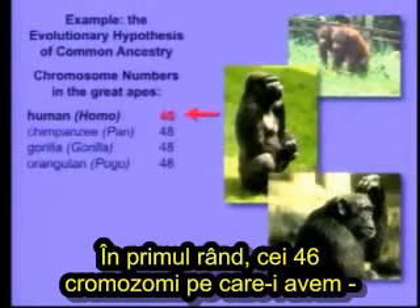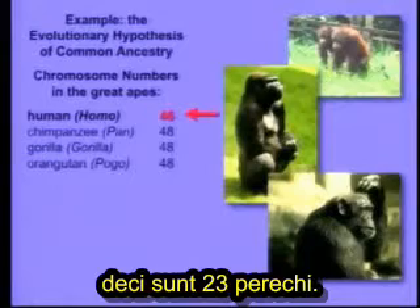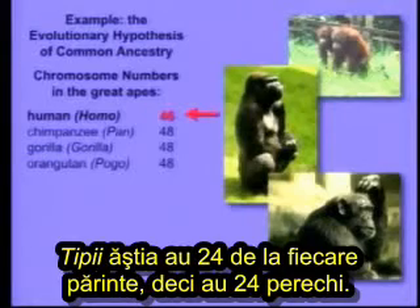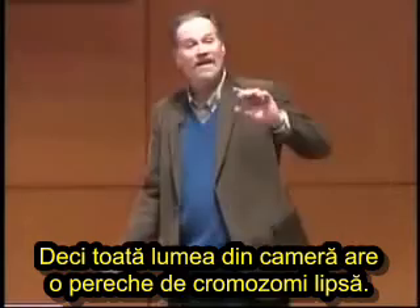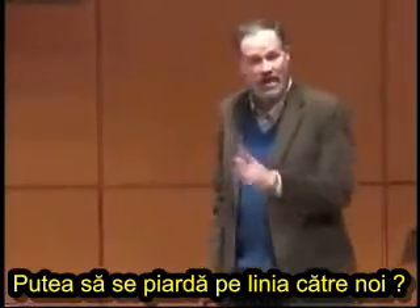The 46 chromosomes that we have — you've got 23 from mom and 23 from dad, so it's actually 23 pairs. These guys have 24 from each parent, so they have 24 pairs. So everybody in this room is missing a pair of chromosomes. Where did it go?